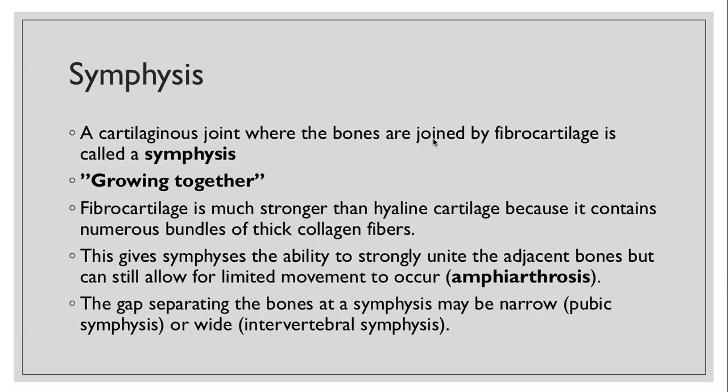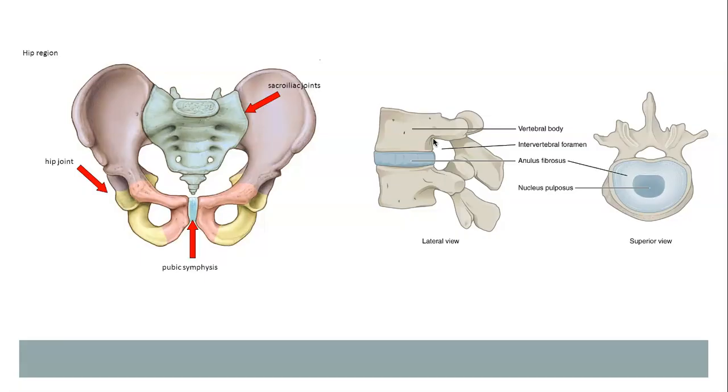The gap that separates the bones at a symphysis could be narrow like in the pubic symphysis, or wide like an intervertebral symphysis. Here's the pubic symphysis — it's a narrow gap between the two bones in the pubic area. And here is the intervertebral symphysis, which are basically the gaps between your vertebral bodies along the spine. This doesn't allow for a lot of movement but does allow for some. When you think about the entire spine summed up, you can adjust, move, and bend your spine, but it doesn't have the full free range of movement like a ball and socket joint would.